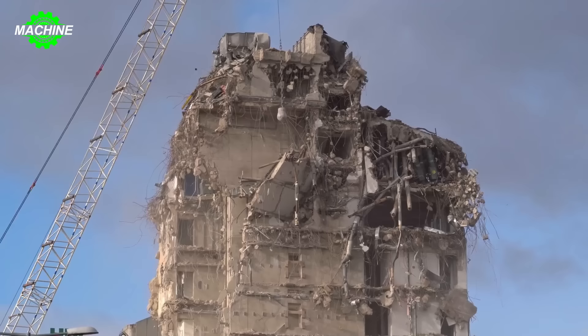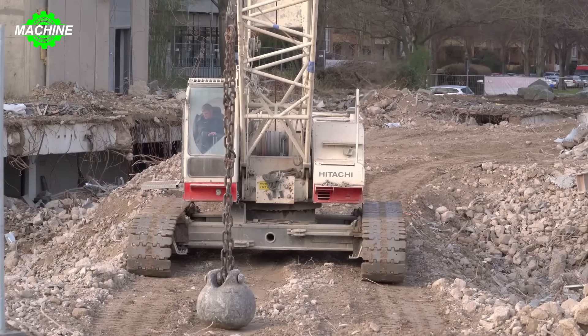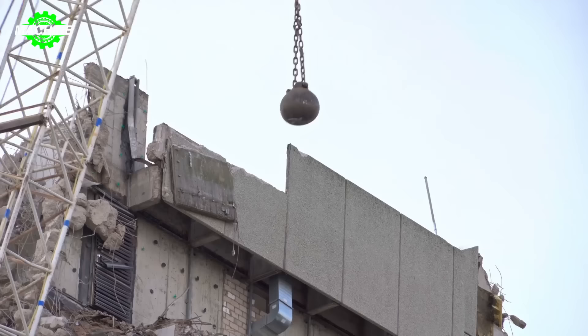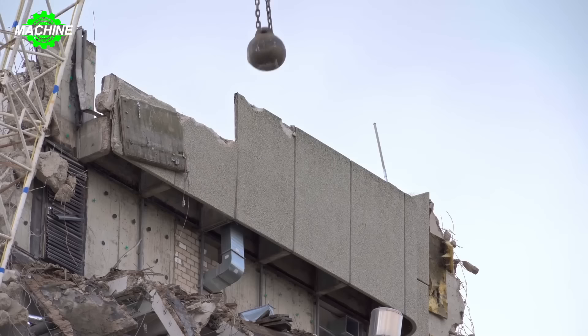The process of demolition using a wrecking ball typically starts with identifying the weak points of the building and planning for the placement of the wrecking ball. Then the wrecking ball is lifted and dropped with great force, creating powerful impacts on the crucial areas of the building, causing destruction and collapsing the main structural components.